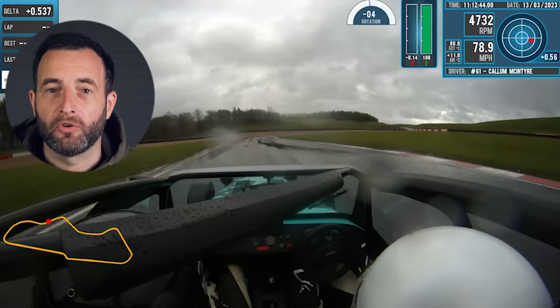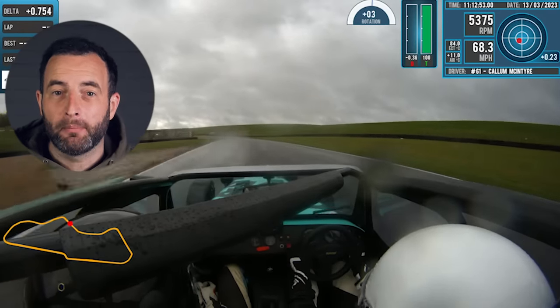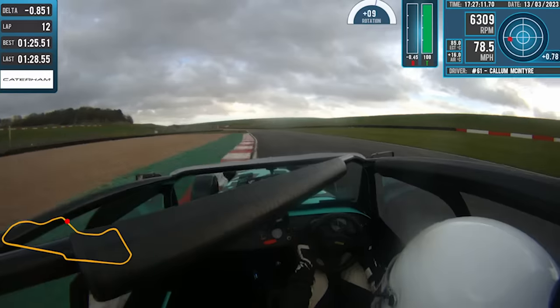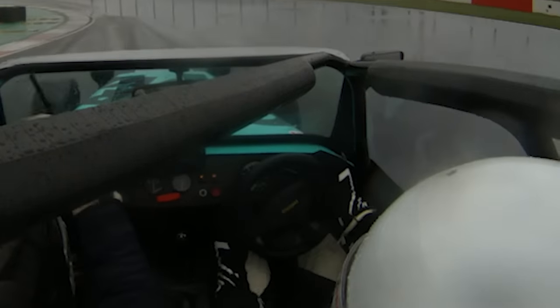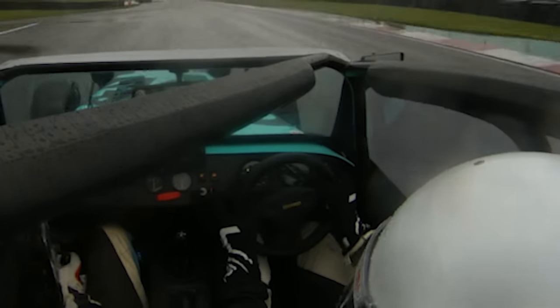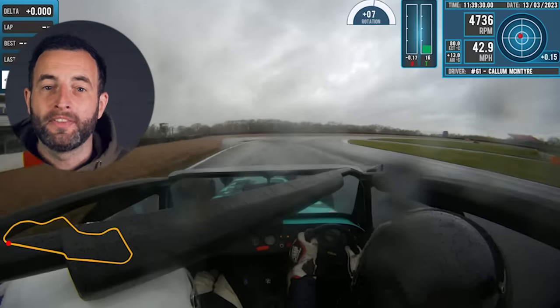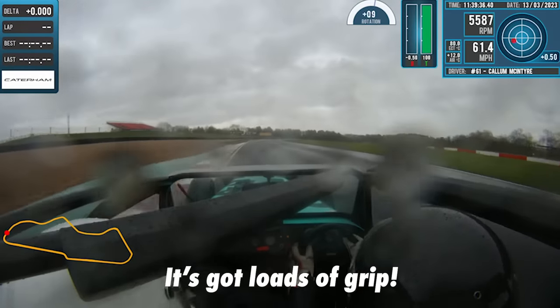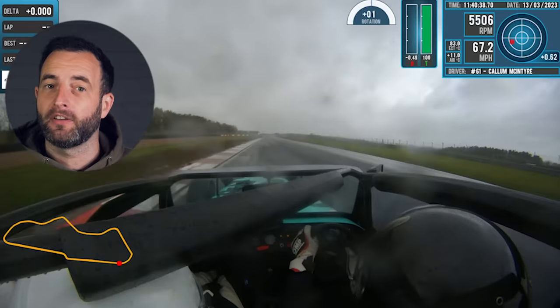It was an incredibly challenging day — raining heavily, the circuit was soaking wet, and Donington is super slippery in those conditions. It was Callum's first time on a big track and it was an incredibly busy test day. Callum drove for a few laps and was gradually building up to the limit. In four laps he'd only let the car get out of shape once, telling me as a coach that we were nowhere near the limit — and this was the first big difference between sim racing and real racing. It felt like Callum wanted to get up to speed over 50 laps rather than 5.